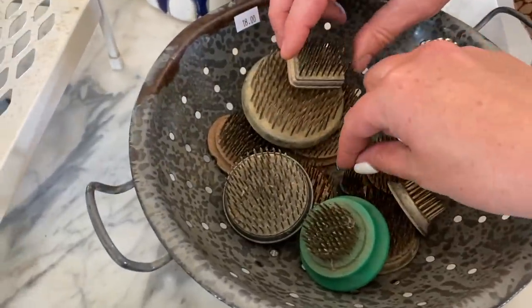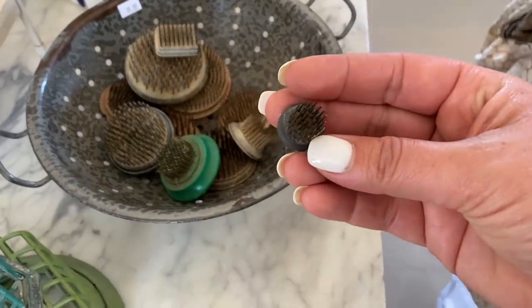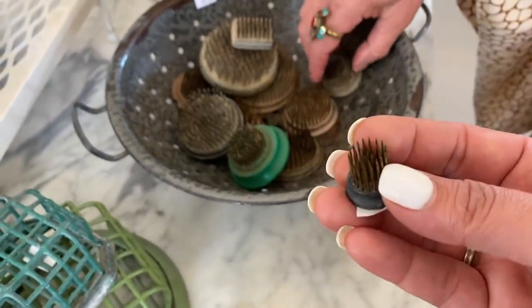Look at the little tiny one — I'm going to poke myself. I think I need that one too. That's really tiny. Yeah, that's perfect.